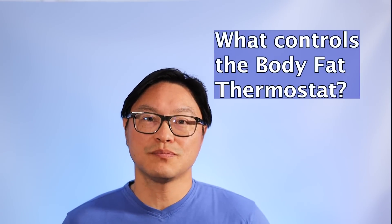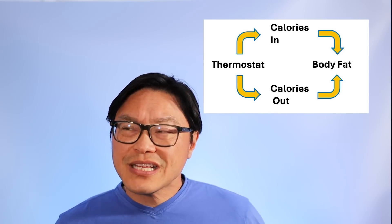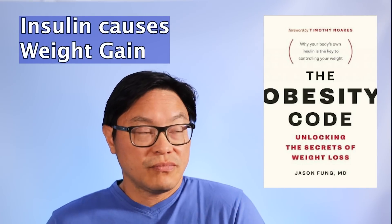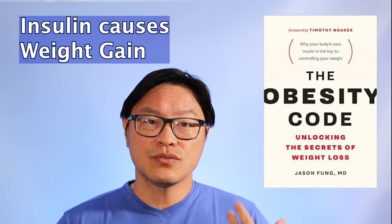So what controls this body fat thermostat? That's the real crucial question — it's not calories. Calories are downstream; you want to know what's upstream. The answer, which I discussed in The Obesity Code, is the same thing that controls everything in our body: the hormones. Insulin and cortisol are the two main hormones that increase the body fat thermostat. We have synthetic insulin, and if you give people insulin, they gain weight — it doesn't matter how much willpower they have or what diet they follow. There are also certain foods and eating patterns that raise insulin more than others.